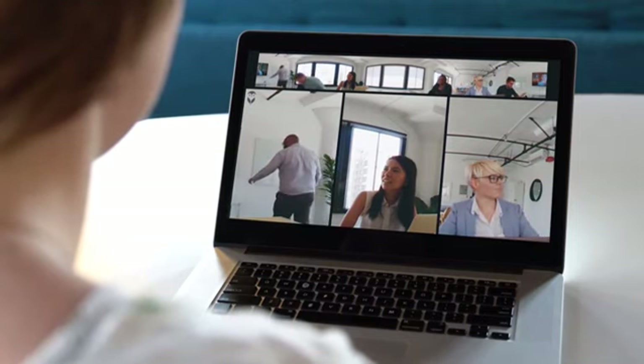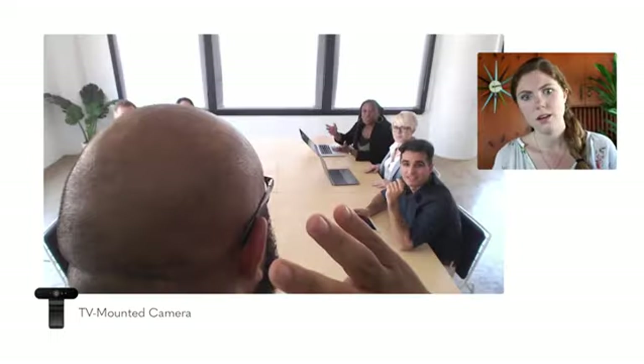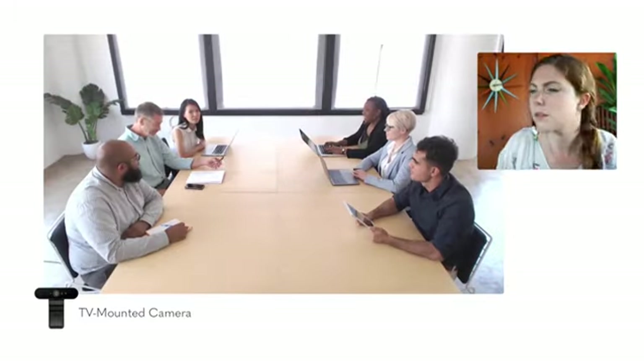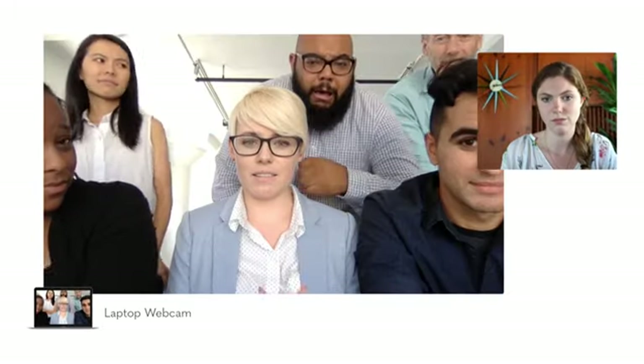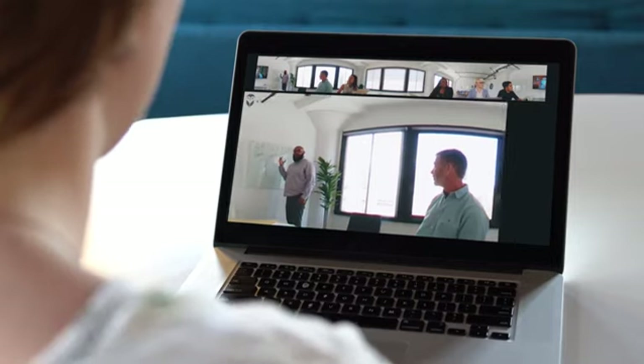If this team were using another camera, Morgan's experience would have been pretty terrible. She wouldn't be able to see whoever's talking, or she might be stuck staring at the back of someone's head, or it'd even be impossible to figure out what the heck is going on. And we all know meetings crowded around a laptop are the worst. No one wants that. Jane made the right choice.